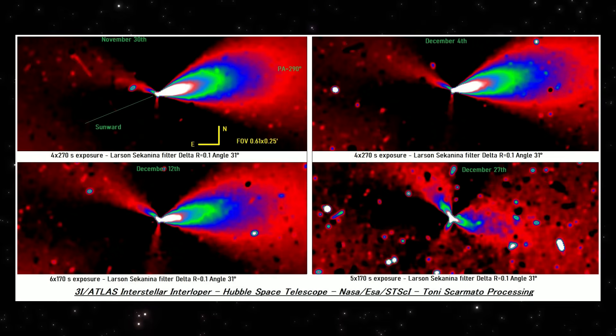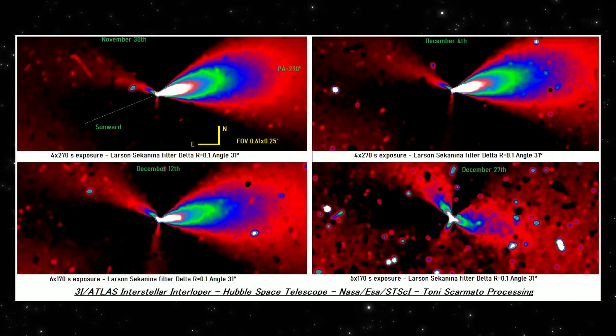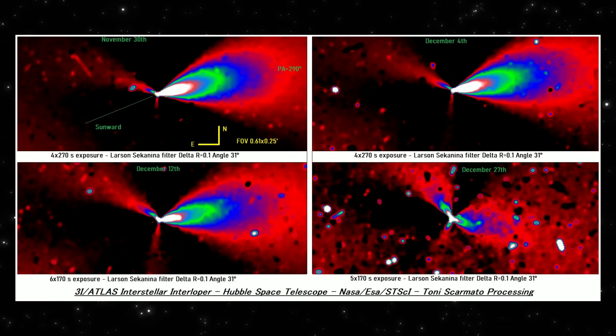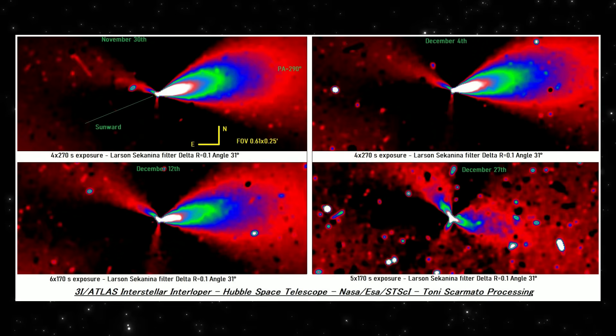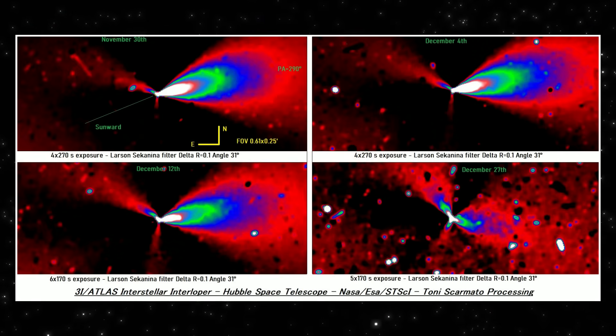Let's go panel by panel. Top left, November 30th — this is the earliest frame. A strong, narrow jet is clearly visible, pointing in the sunward direction. The outflow is dense and sharply defined, suggesting a high rate of material release at this time.